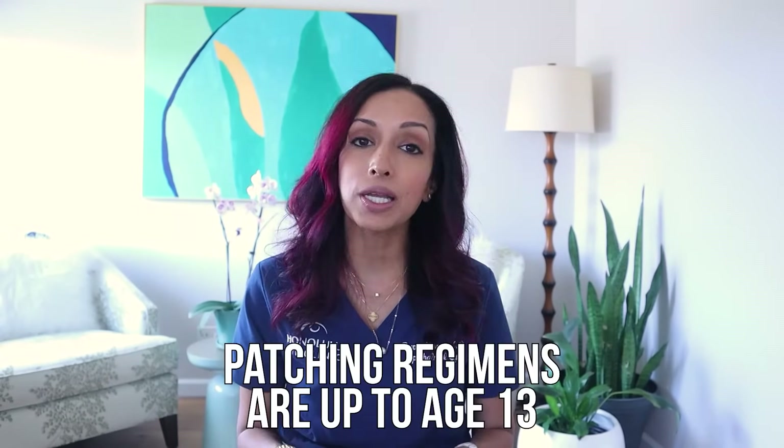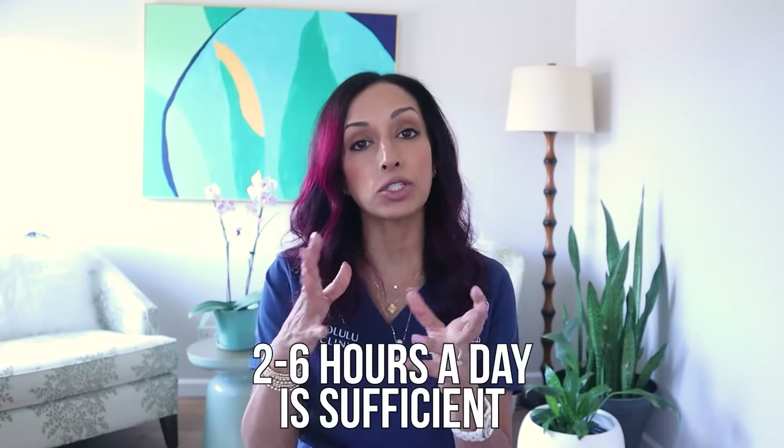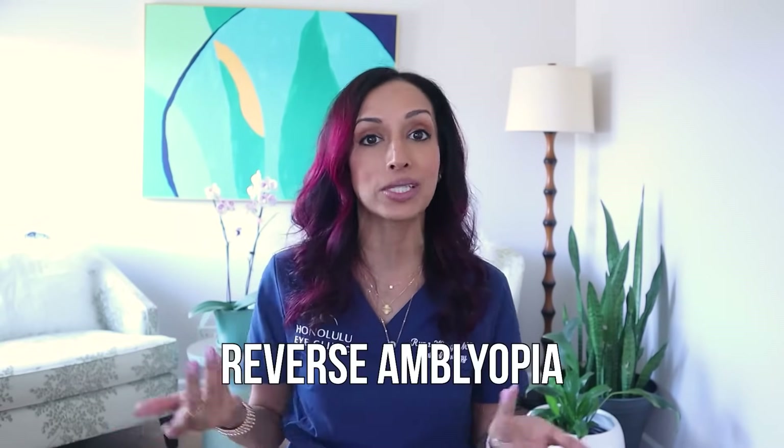Patching regimens are usually up until about age 13. In the old days, we used to think you could patch full time and that would be helpful. But now the studies have shown that anywhere from about two hours a day to six hours a day is sufficient. I never want to patch full time because you can actually cause the better seeing eye to drop in vision as well — that's called reverse amblyopia from the patching treatment.